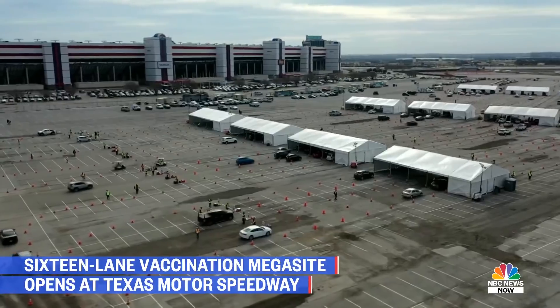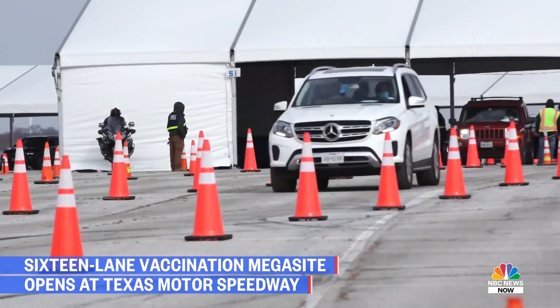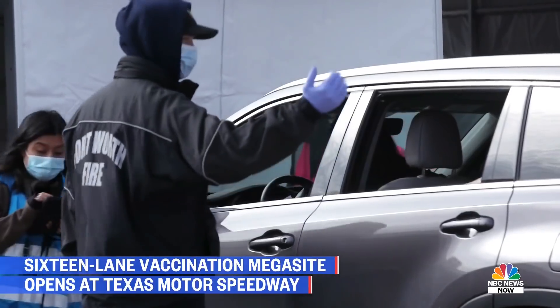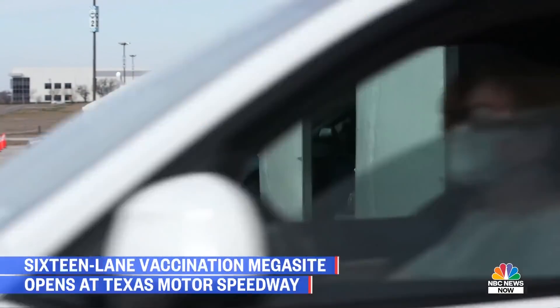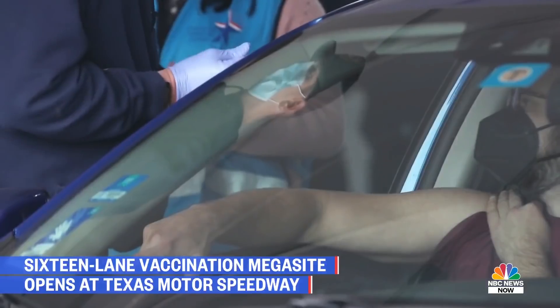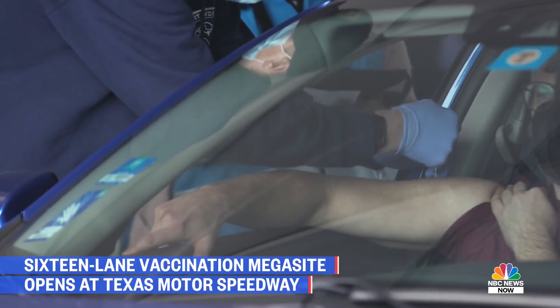NBC News correspondent Morgan Chesky has more from Fort Worth. It's really a special day for so many Texans arriving here at Texas Motor Speedway to cross a finish line — in more ways than one — after having to endure this pandemic. They're coming here today to get their vaccinations. Both Moderna and Pfizer are offered here, and every shot is making such a difference in bringing this pandemic to a close. From a scale standpoint, we're talking about a massive operation — they can vaccinate 1,000 people an hour, up to 10,000 each and every day.